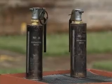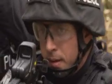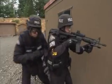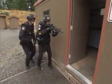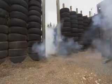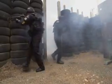Flashbang grenades are used when SWAT teams go into a residence or something. It's a grenade that's thrown in and has a flash of light and a very loud sound, and it's made to disorient you. The flashbang grenade was first used by the military, and over time local law enforcement started using them as well.